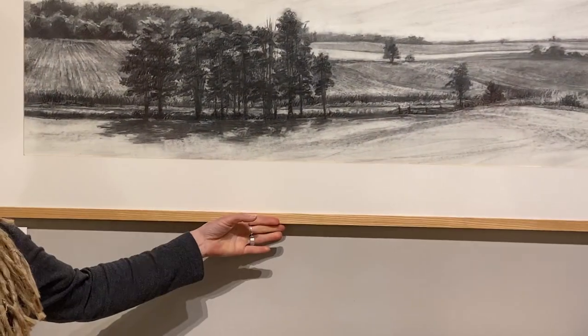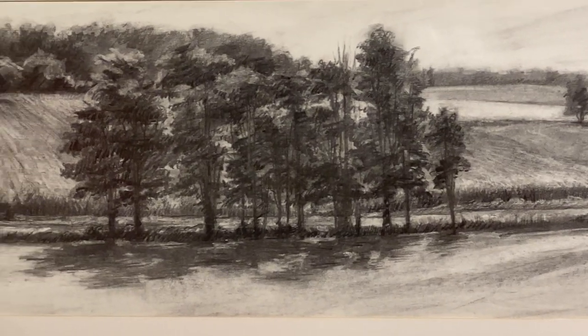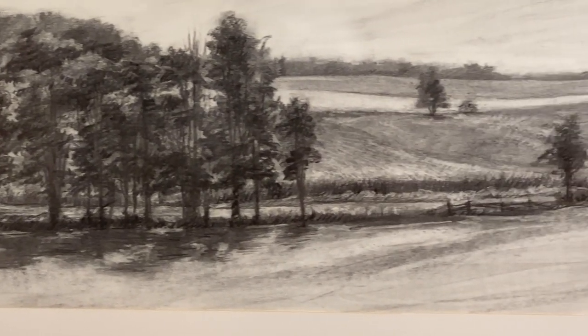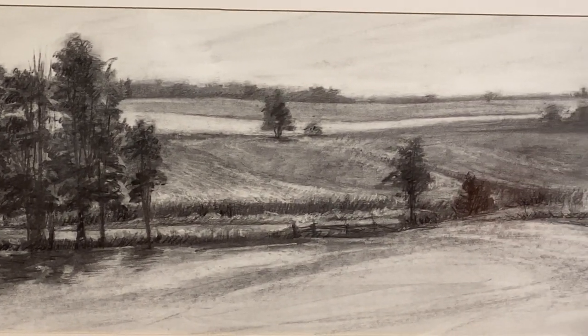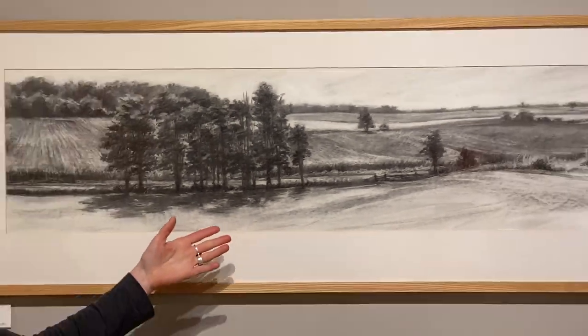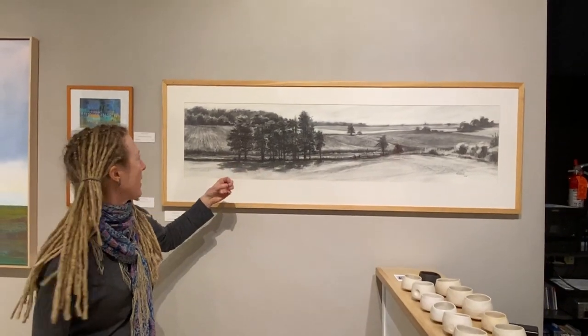I'm going to start with Nora Venturelli's landscape here. She is one of the premier landscape and figure painters in our state, and I would say around the country, but I always find myself drawn just as much to her black and white landscapes as to her ones in oil painting. Sometimes more. There's something really quiet and moody about them that I love.